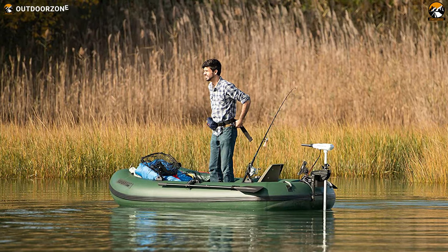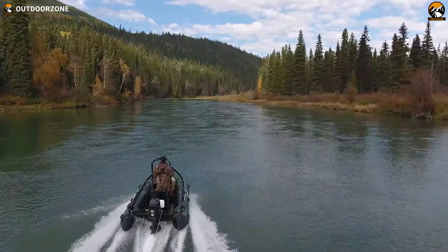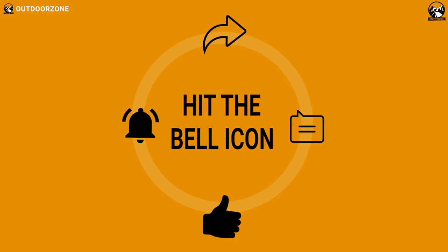That was our list for the top five amazing inflatable boats for fishing. Thanks for watching our video — like, comment, and share with your friends if you find this video helpful. We always crave to learn more, so if you think we've missed a product or there's a product we should add, we'd love to hear your opinion.